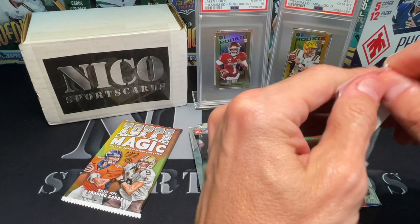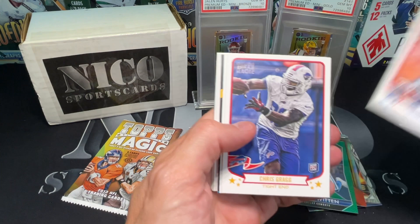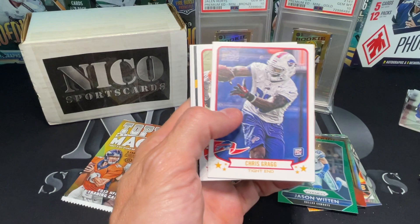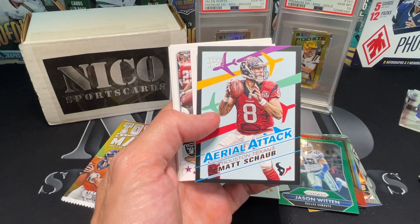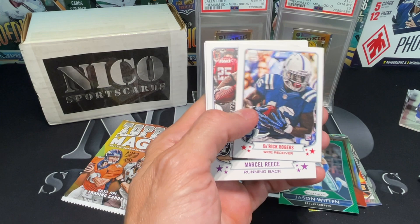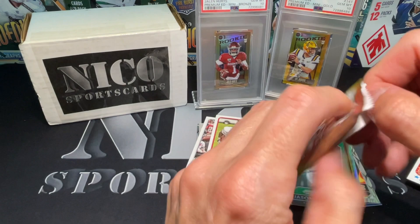All right, come on Topps Magic, bring it home one time. There's a separate insert - is that an insert? We'll find out. Peyton Manning. I love the feel of these cards - somewhere between modern and vintage, they did a good job with it. Chris Gragg. Usually there's a mini in there. Matt Schaub - remember that dude? He actually had multiple years where he threw over 4,000 yards. Derrick Rogers mini. Marcel Reese.